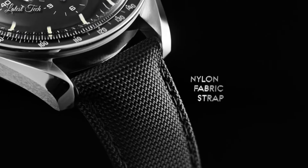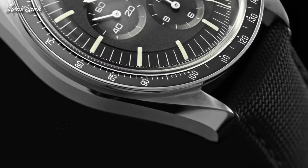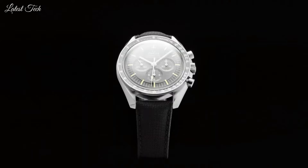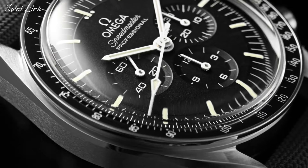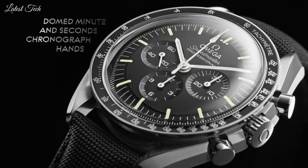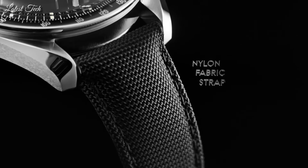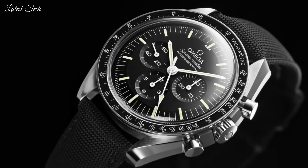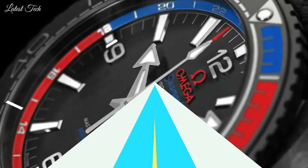Case size: 42 mm. Case thickness: 14 mm. Band width: 20 mm. Band length: 9 inches. Water-resistant at 50 meters (165 feet). Functions: Chronograph, Hour, Minute, Second, Tachymeter. Comes with a Moonwatch presentation box which contains a NATO strap. Dress watch style. Swiss made.